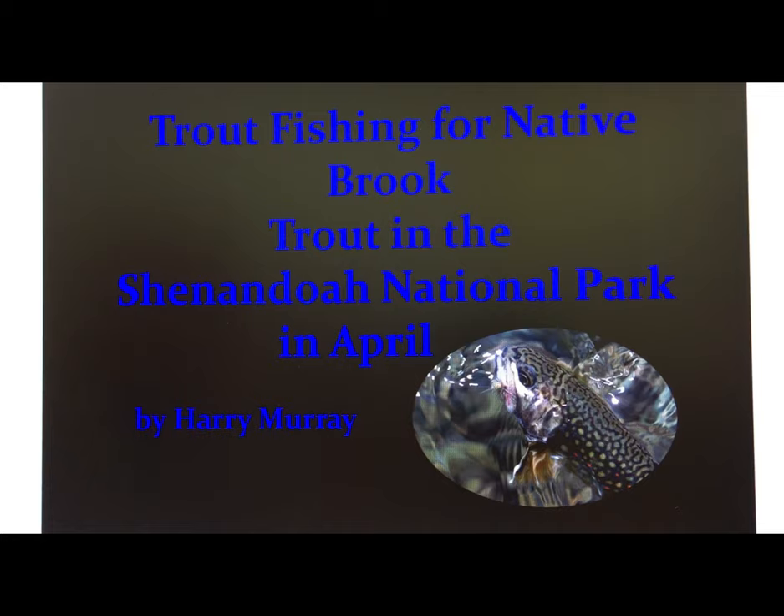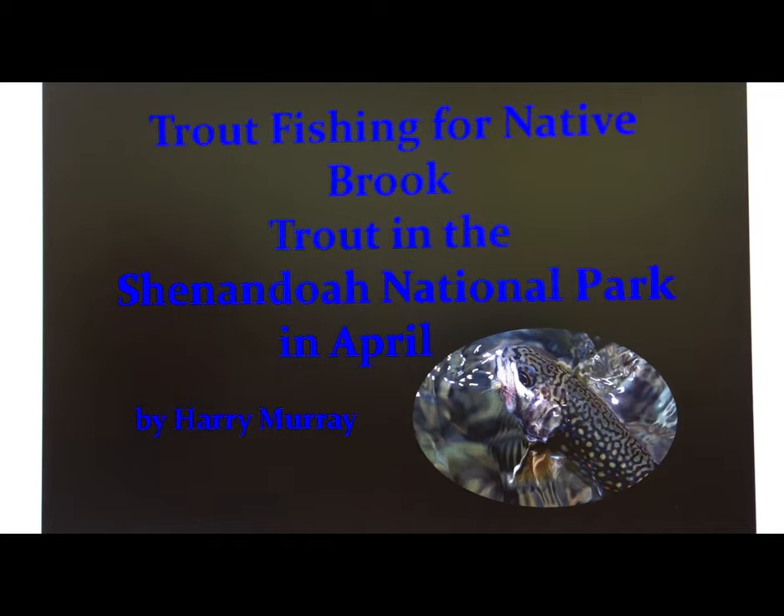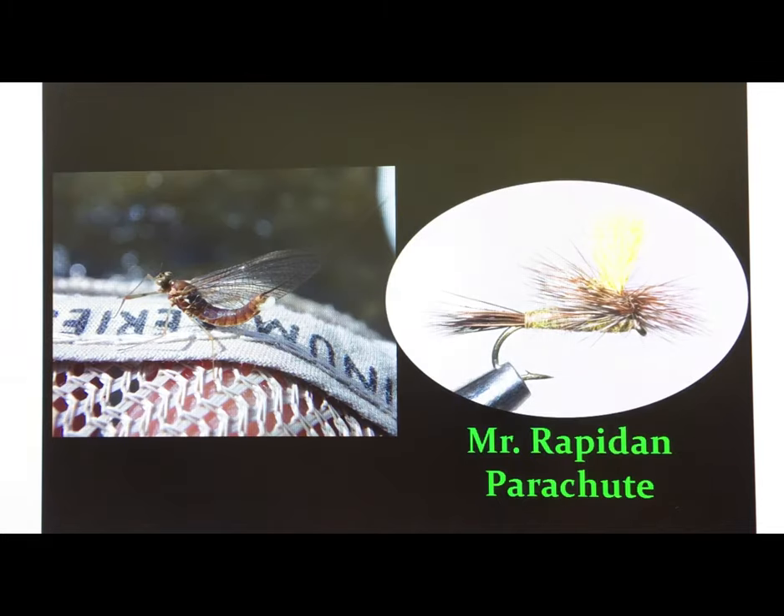Today, let's talk about the trout fishing in the Shenandoah National Park in the month of April. This is excellent for dry fly fishing. There are a couple of situations where the nymph fishing is very good, but the water level is usually ideal, the water temperature is ideal, and the density of the aquatic insects really makes April one of the greatest months for us to fish in the park.